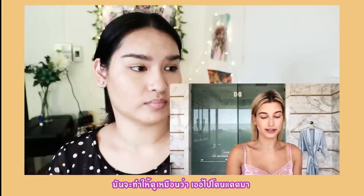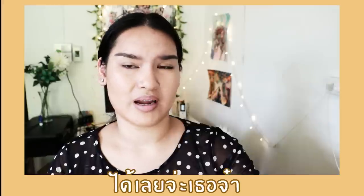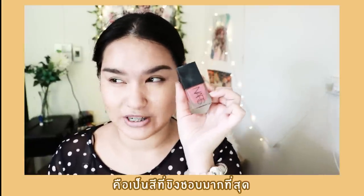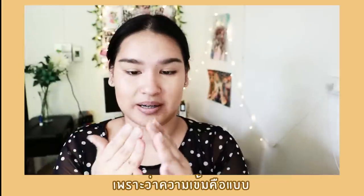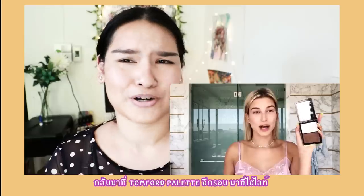Moving on to cheeks — she uses a Giorgio Armani blush. Hailey says: 'When you're doing a sun-kissed glowy type of thing, you bring it across your nose — it makes it look like you actually got caught in the sun.' I don't have Giorgio Armani, but I have NARS. This shade is 'Doux' — this is my favorite shade. The pigment is just wow.